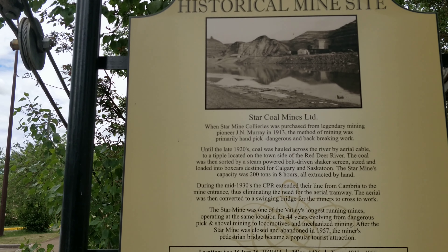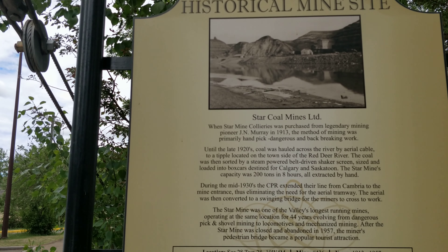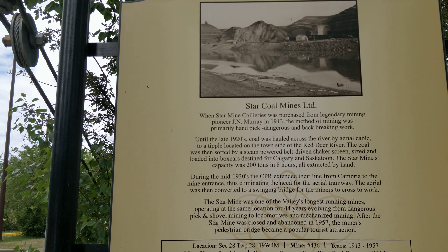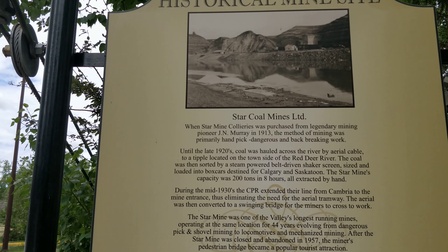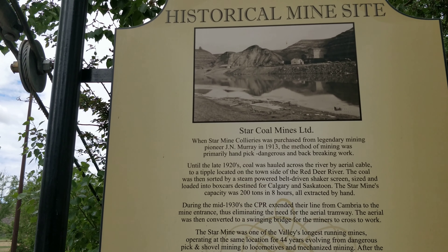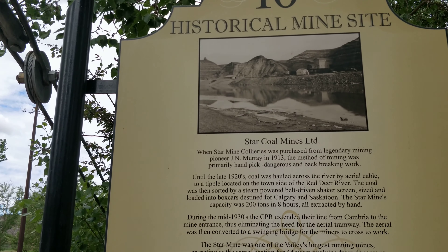The coal was then sorted by a steam-powered belt-driven shaker screen, sized and loaded into boxcars destined for Calgary and Saskatoon. The Star Mine's capacity was 200 tons in eight hours, all extracted by hand. During the mid-1930s, the CPR — Canadian Pacific Rail — extended their line from Cambria to the mine entrance, thus eliminating the need for an aerial tramway.